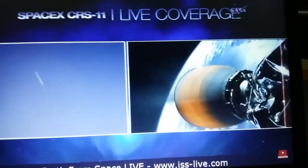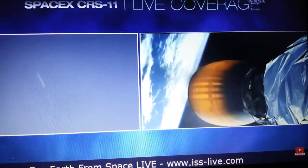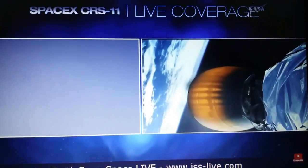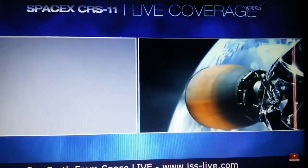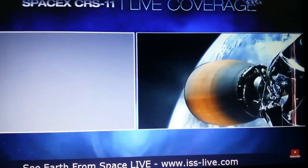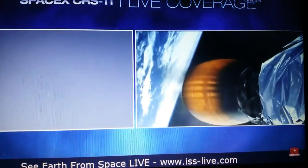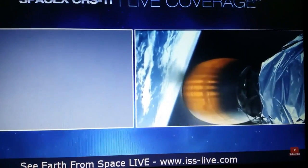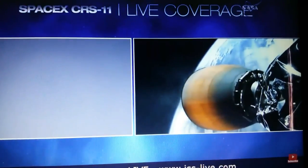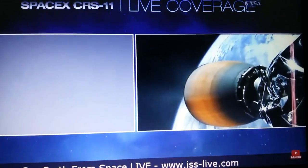Everything continues to go well. Stage 2 carrying the Dragon spacecraft. Stage 1 entry burn shut down as planned. 6 minutes 30 seconds into flight. Stage 1 AFTS saved. Stage 1 is transonic. AFTS is flying back toward Earth. Landing burn is starting.